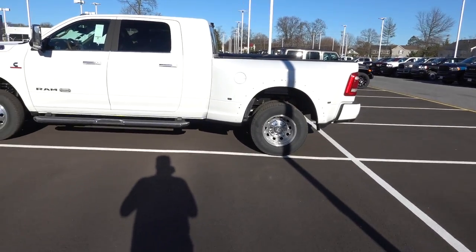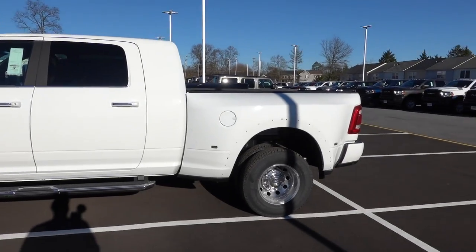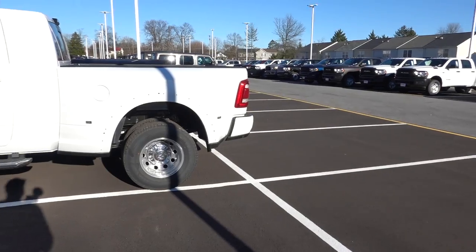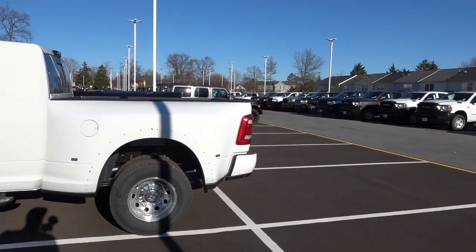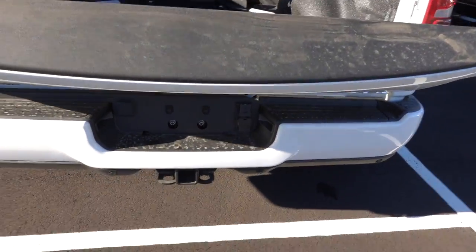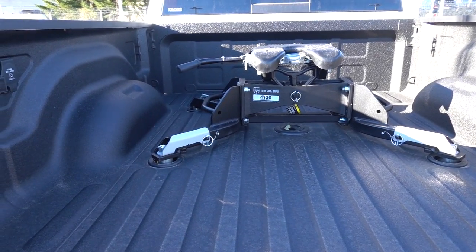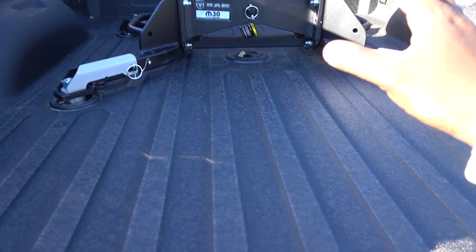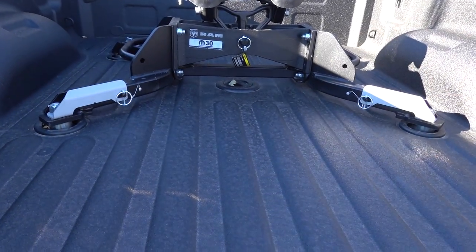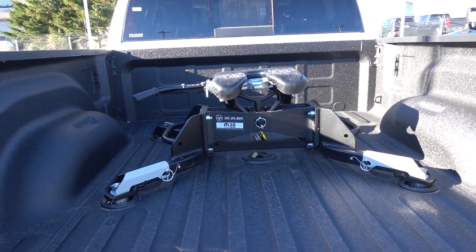So why would you pick a short bed dually? That is a hard question to answer because you lose function with this truck. But here's how you offset that by just being smart. As you can see, this bed already has a fifth wheel hitch and a fifth wheel prep package. What I strongly recommend is skipping this whole setup. This truck does have a max tow prep package, and unfortunately you're going to have to skip it.